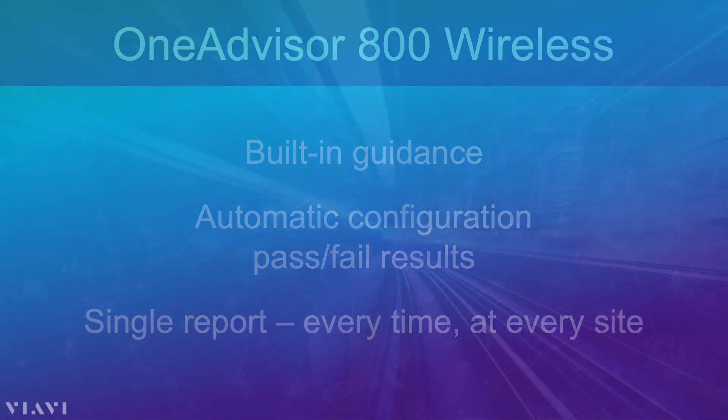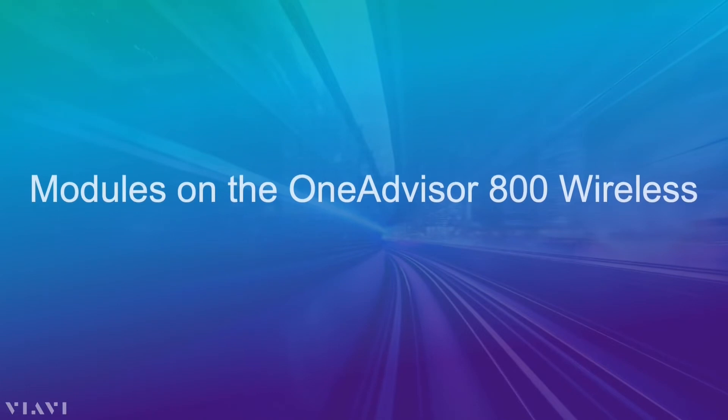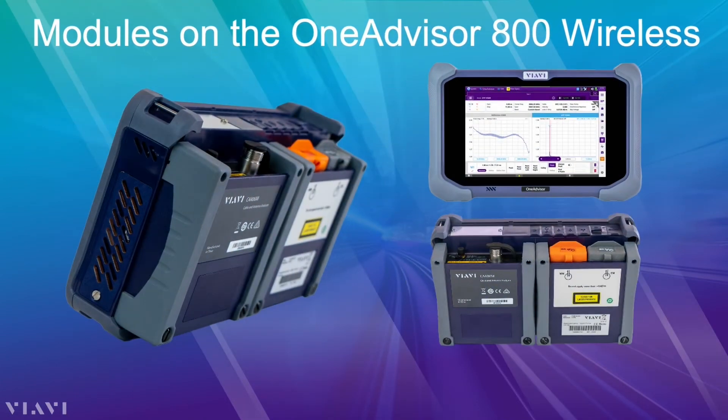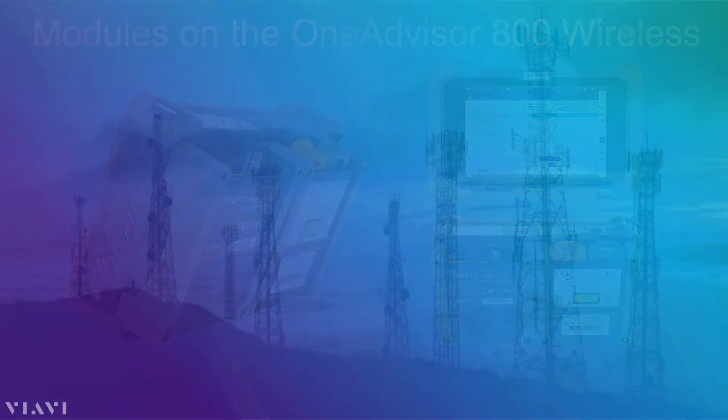The OneAdvisor 800 is a modular platform, so you pay as you grow. It has fiber test modules, radio analysis modules, and now transport modules. But you only buy what the field team needs now. As test needs change in the future, don't take it out of use — upgrade it in the field with a new module. Its flexibility is truly an asset.